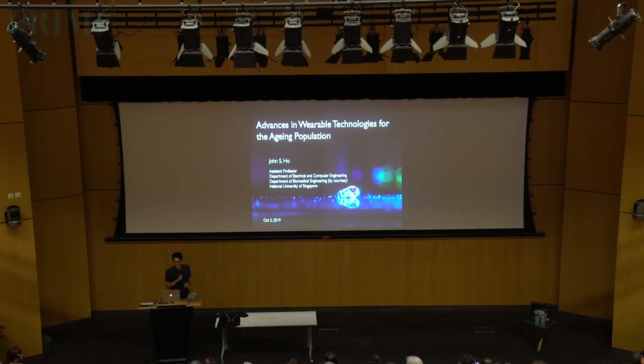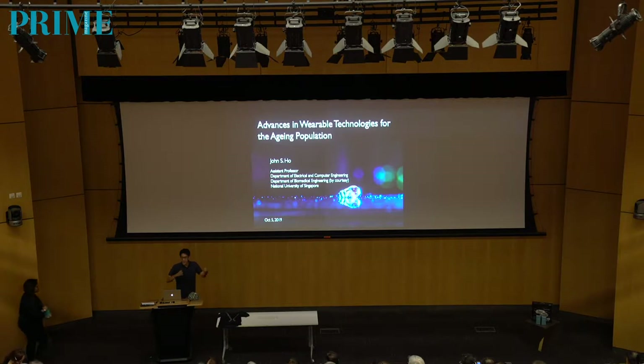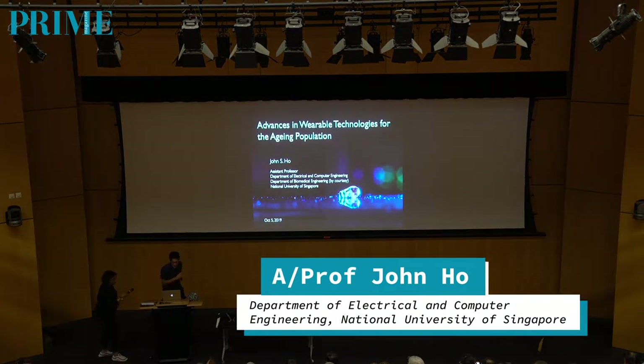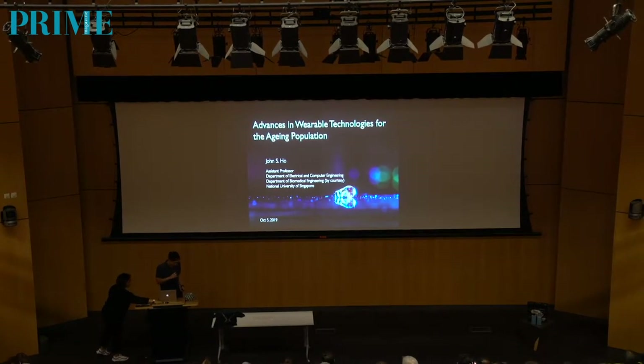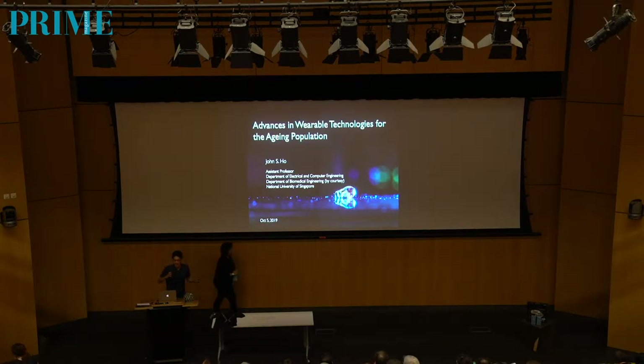I'm very happy to be here today. I usually talk to students, so I'm very glad to reach out to the general audience as well. I'm an assistant professor at National University of Singapore, and what I want to do through this talk is bring you into the lab of someone working in research on wearable devices.